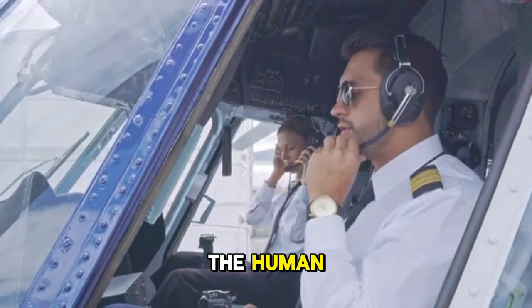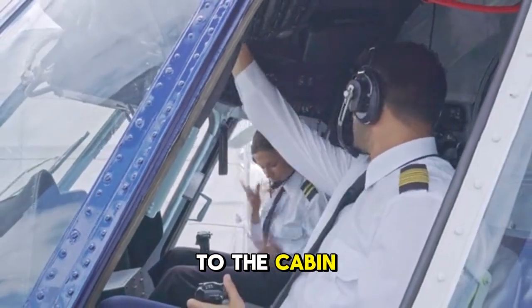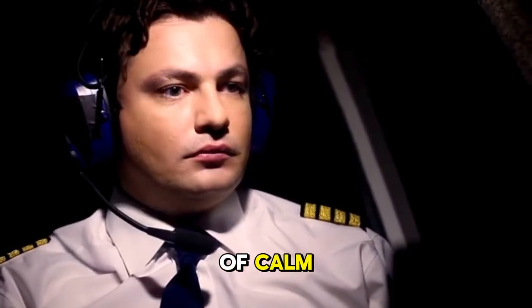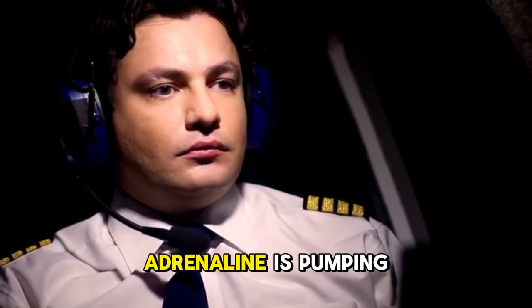They also learn how to manage the human element — how to speak to the cabin crew, how to reassure passengers, and how to project an aura of calm, even when their own adrenaline is pumping.